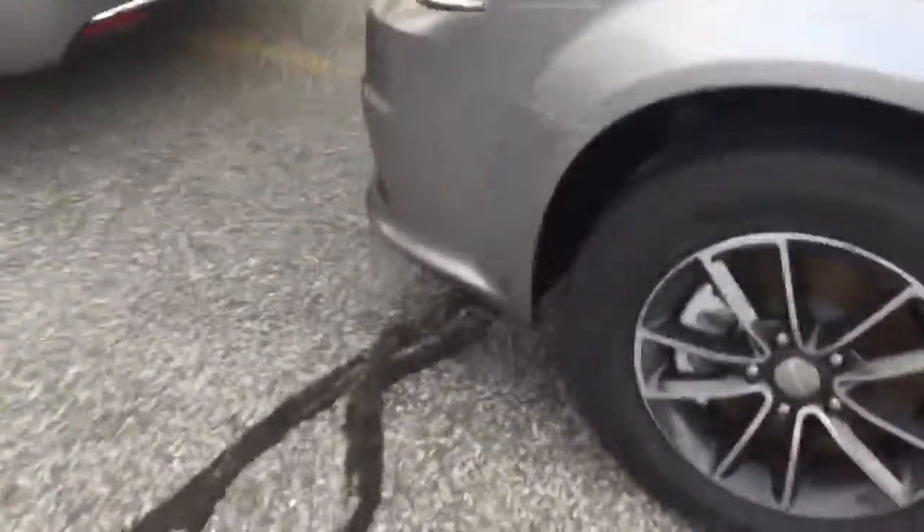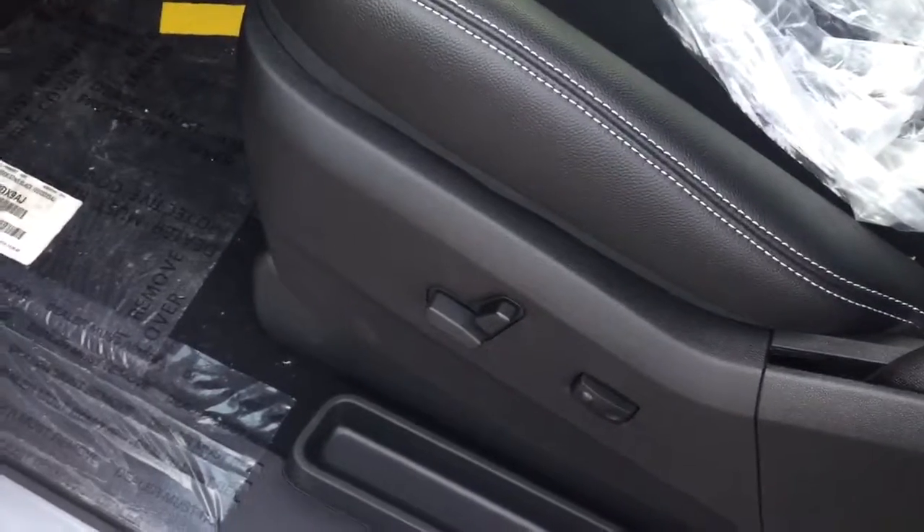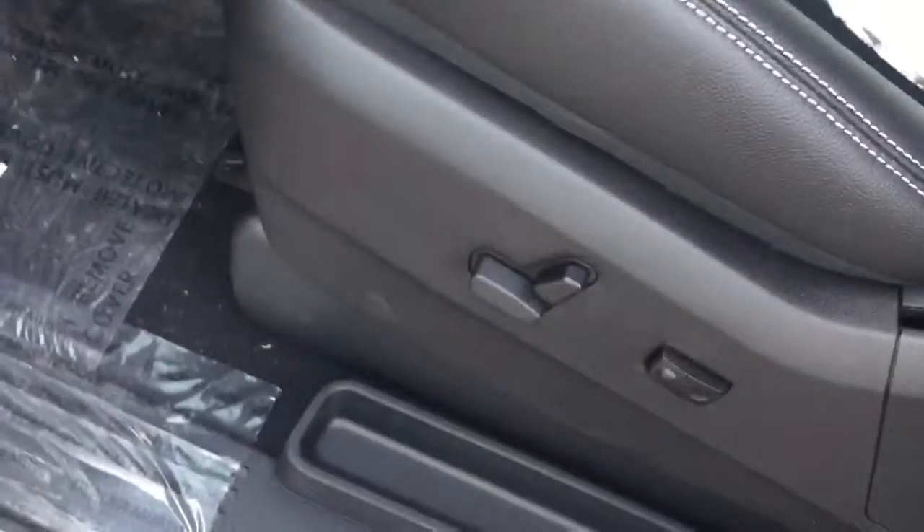It's got that backup camera there, and you've got the really nice wheels. I also want to make sure that you knew about the fog lights that are there, and you can see that it's got the power seat.